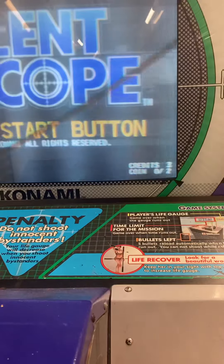Silent Scope. See, it adds credits there. We'll hit the start button.